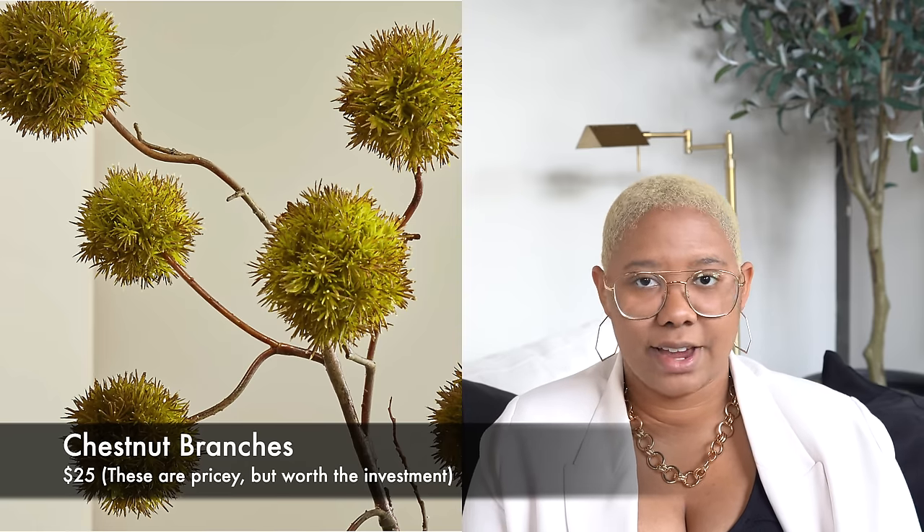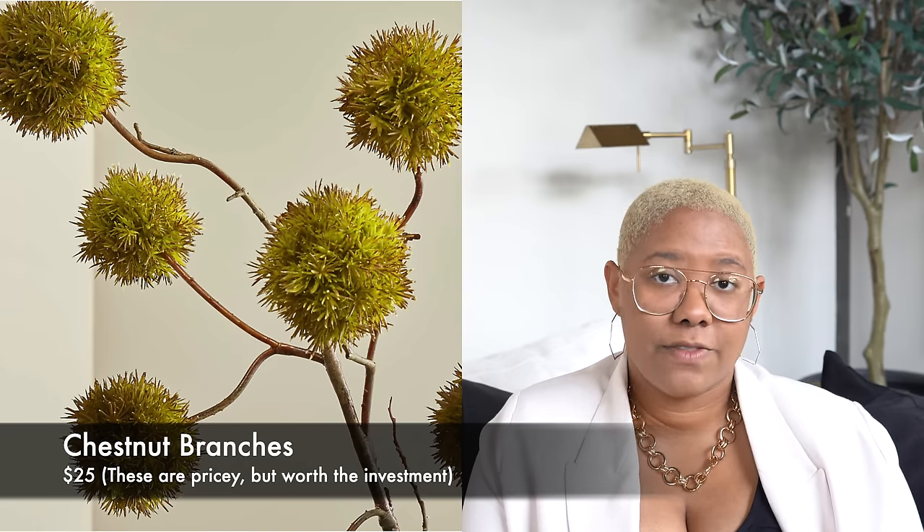Another favorite faux floral is the chestnut branches from Crate & Barrel. They're $28 a piece — not the most affordable, but very well made. I've had mine for over a year and they hold up even with cutting and moving. They add a vibrant pop of green and a really interesting spherical shape to any space. They look incredibly realistic — people never know if they're real or fake — and they're very full. This is one of my favorite products from Crate & Barrel.